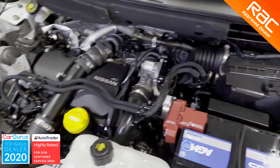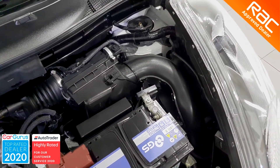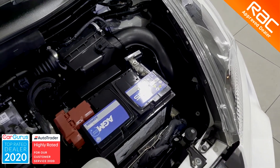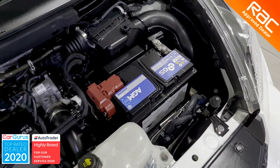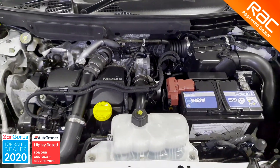It comes with a July 2021 MOT and the full RAC Approved Buy Show package, which includes three months RAC warranty, 12 months RAC membership, and the full RAC approved 82-point inspection.